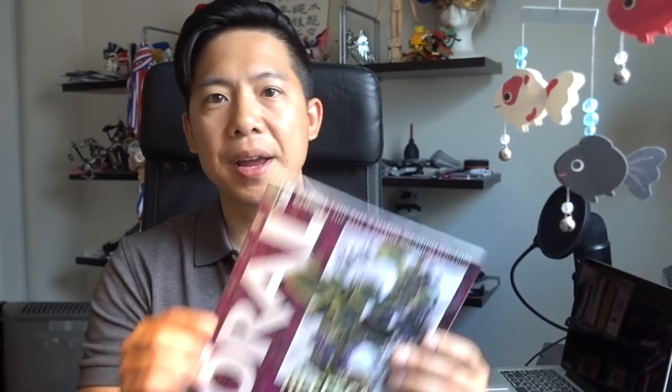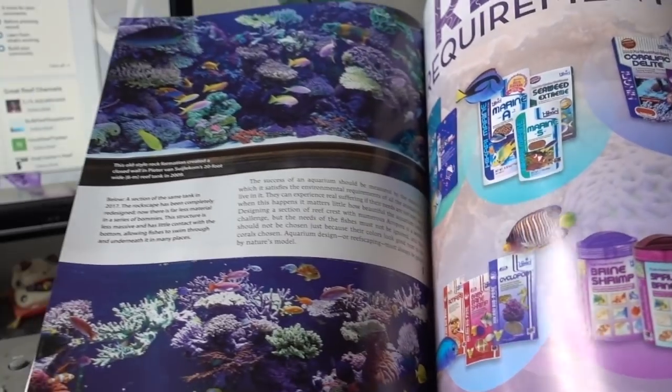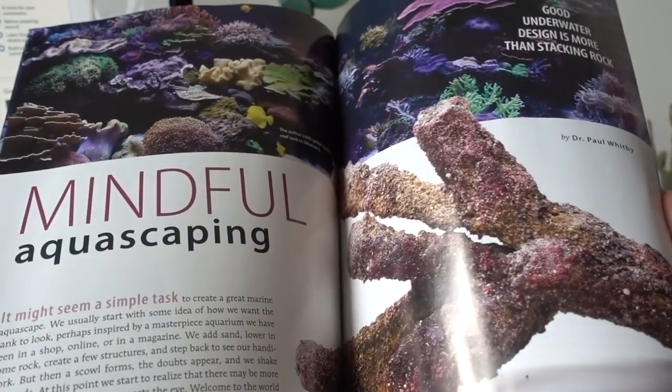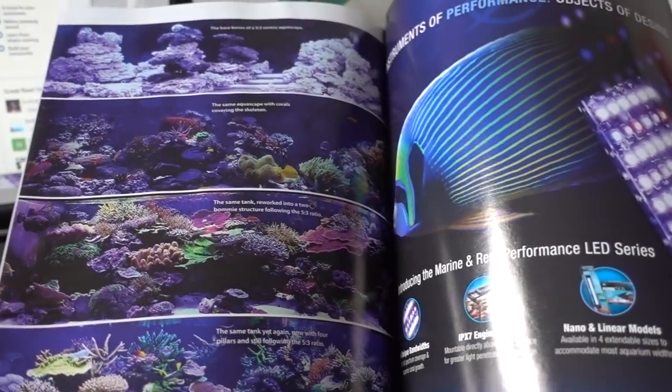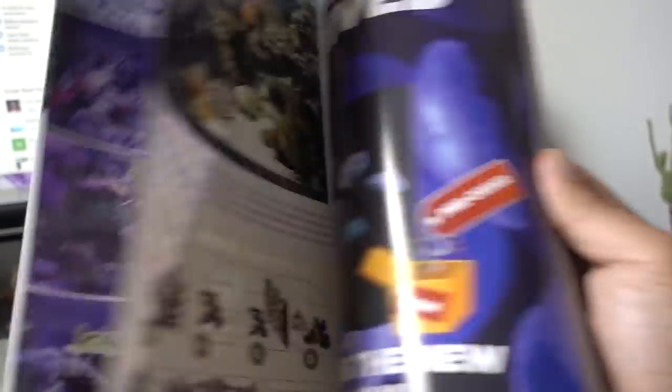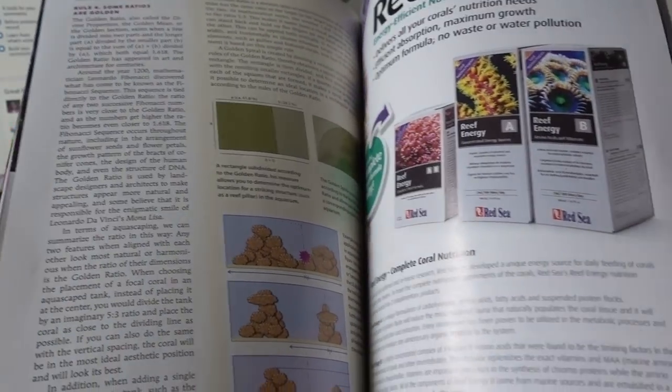Another really cool thing this week is that my issue of Coral Magazine finally arrived. This issue they're talking about Reefscape, which is something I'm really interested in. They showed a lot of great, diverse examples as well as great tips on how to best lay out your tank, how to use complementary coral colors next to each other to make the colors pop. Overall, the magazine has really good content — it's hit or miss, but for the most part it has been a hit.